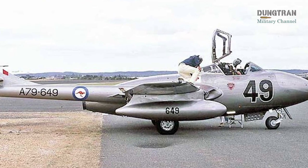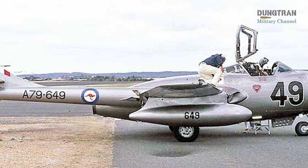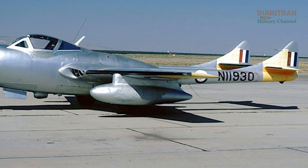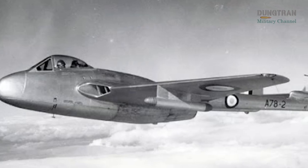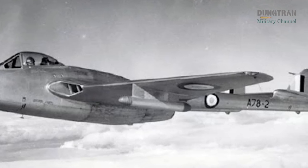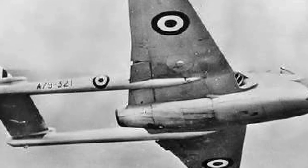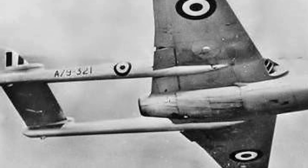Culturally, the Vampire was more than a military asset — it was a symbol of Australia's entry into the modern era of aviation. Its sleek design, distinctive twin-boom tail, and the roar of its jet engine captured the public's imagination during air shows organized by the RAAF and civilian groups. The aircraft's aerobatic performances, particularly by No. 21 Squadron's Meteorites, thrilled crowds and boosted recruitment by showcasing the RAAF's technological advancements. The Vampire's visibility at these events helped cement its image as a cutting-edge machine in the public's mind, fostering a sense of national pride in Australia's growing military aviation capabilities.